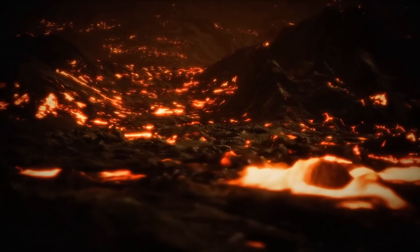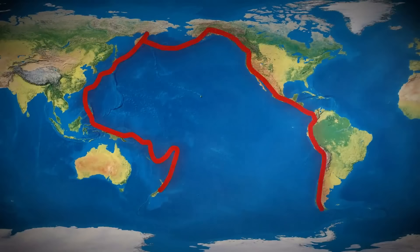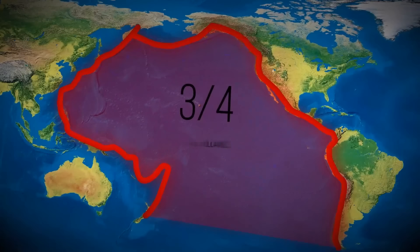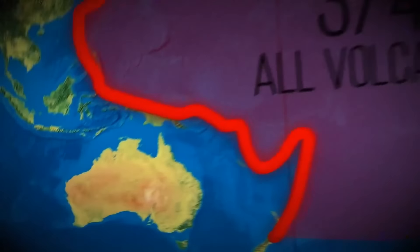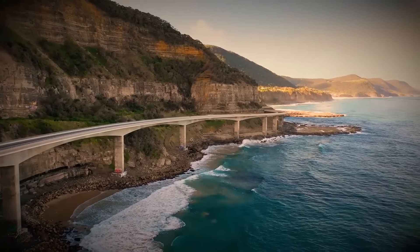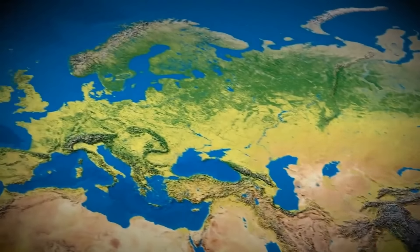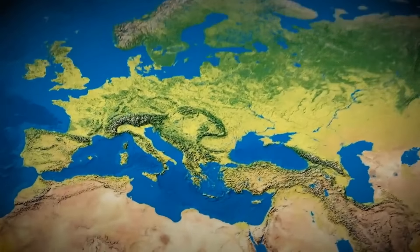When we think of active volcanoes, one region comes to mind — the Ring of Fire in the Pacific Ocean. Three-quarters of Earth's volcanoes sit within this belt. Compare the area to Australia, which doesn't have any volcanic activity. The old continent of Europe is also calm. Or, at least, we like to think so.